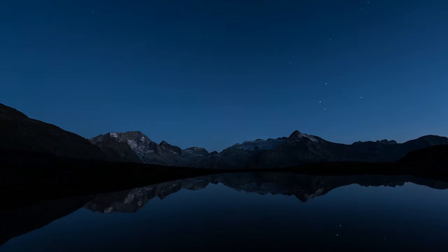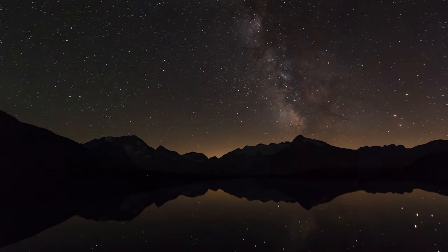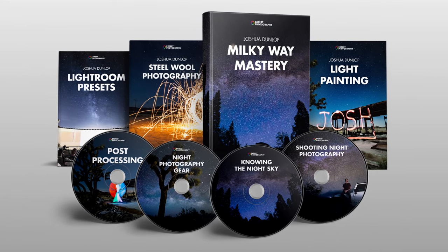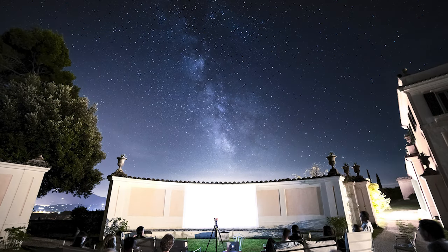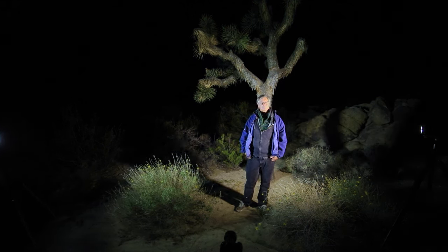Normally, the experts keep astrophotography techniques close to the vest because they can charge hefty fees for training. There's never been an easy or affordable way for regular people to master Milky Way photography — until now. Introducing Milky Way Mastery: a high-definition video course on the art and science of astrophotography. It shows you how to take magazine-quality pictures of the night sky without being a pro photographer and without fancy equipment. Casey Kiernan and I collaborated on this course and it's the first of its kind.